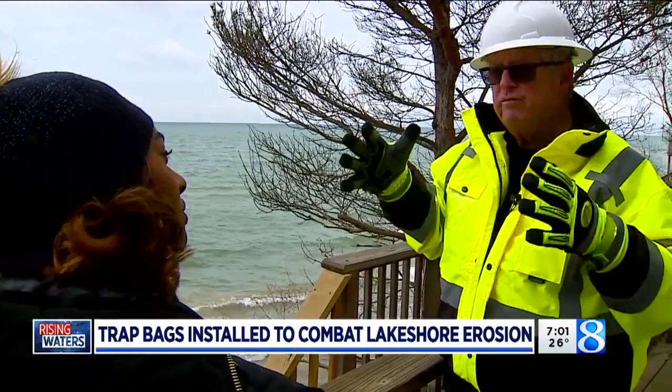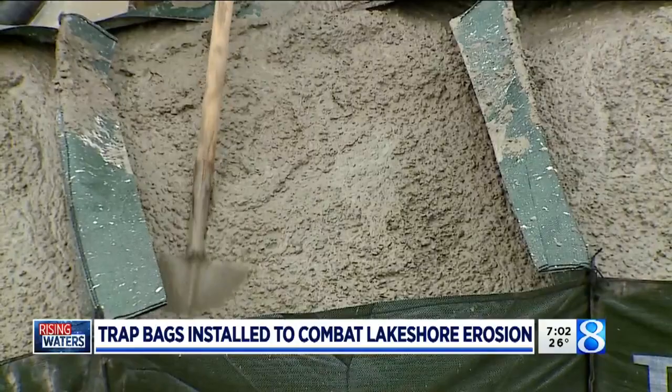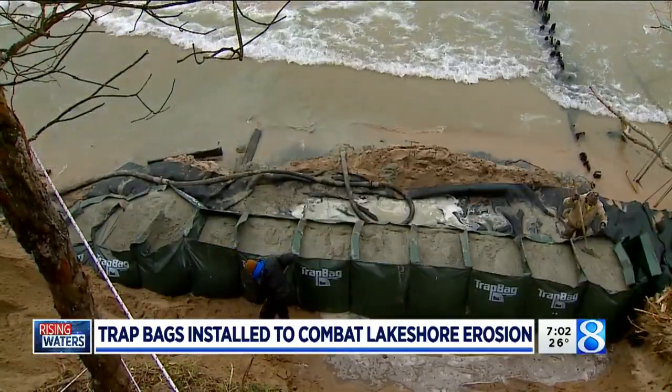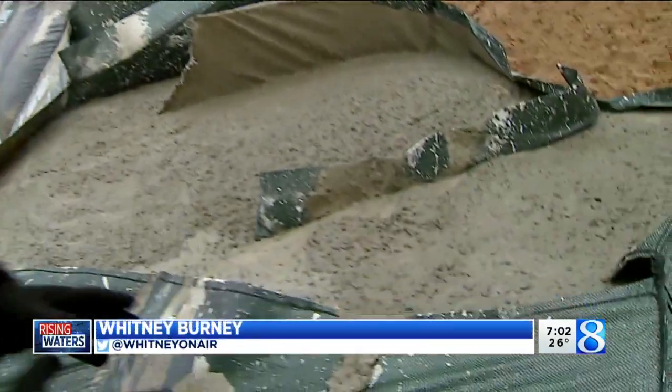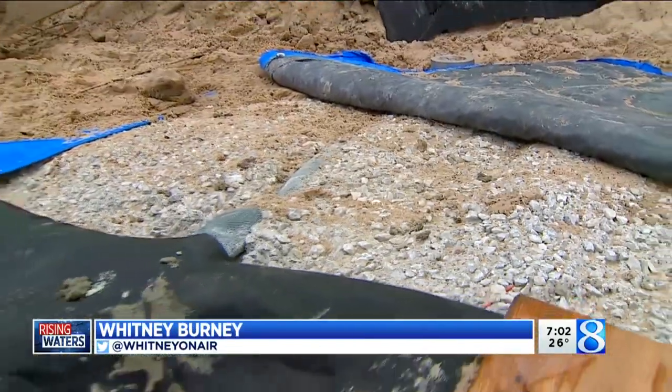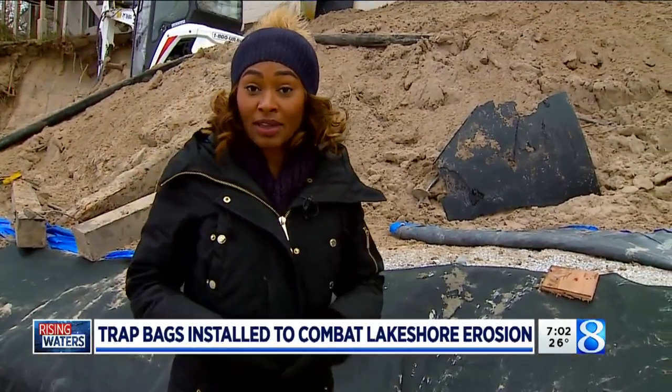It's a lot of weight — it's 10 feet thick on the base. Contractors pour cement into these bags, let it dry, and then stack two more on top. This is some of the concrete that they poured fresh this morning. After about a week of curing, it becomes this rock-hard structure that helps to keep waves at bay.